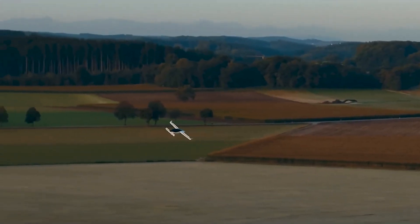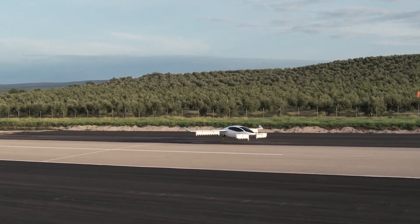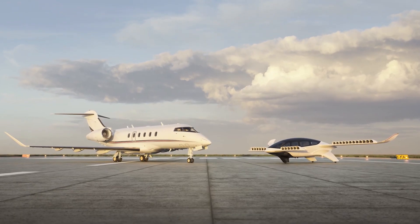Battery Technology: Advanced battery technology supports the aircraft's energy needs, offering a range of approximately 250 kilometers with room for improvement as battery technology evolves.